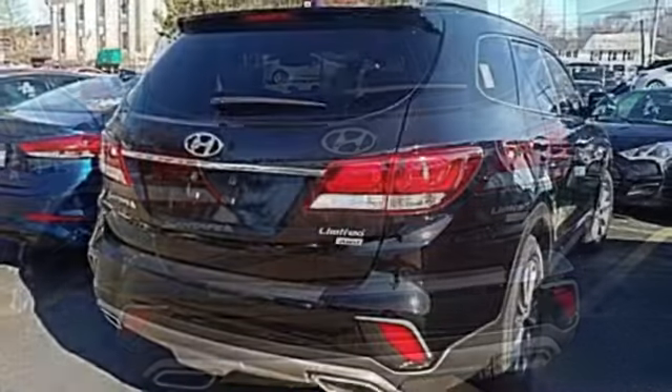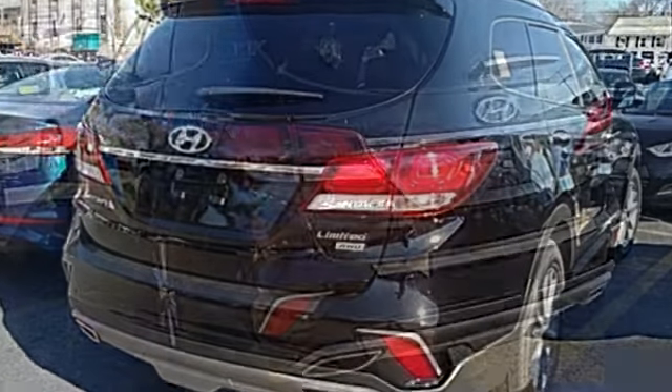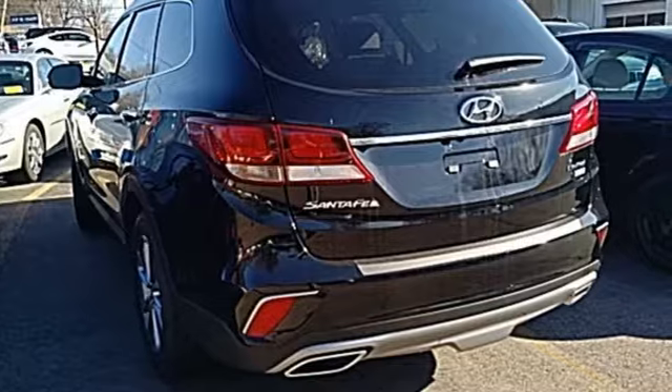It also has a rear view camera and Hyundai Blue Link connected car system. Make your hectic days easier with this Santa Fe. Come see it today.